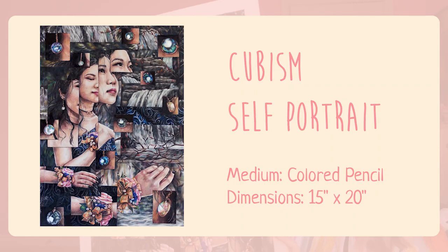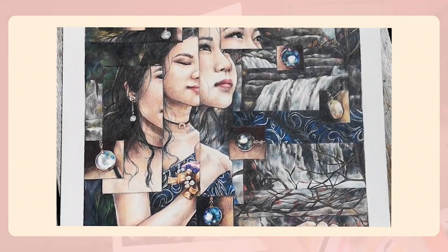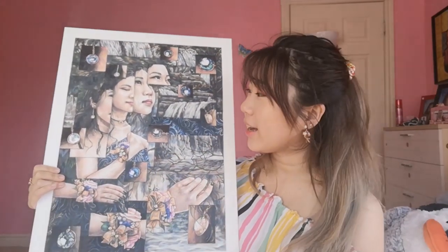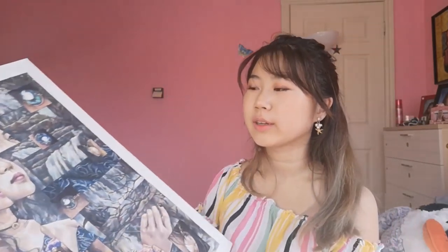This next piece is also in colored pencil. It's a self-portrait but it's inspired by the 1900s cubism movement, so it's got these little boxes and squares. I basically did the composition in Photoshop — I collaged a bunch of photos from prom and then drew it out. I thought it was kind of cool; it wasn't like a boring direct self-portrait.